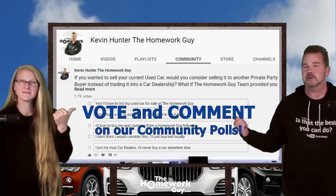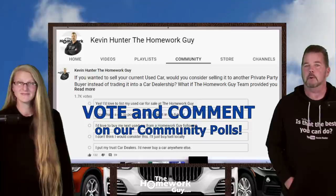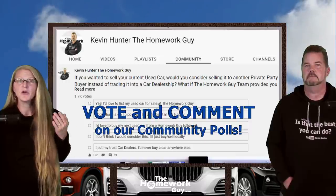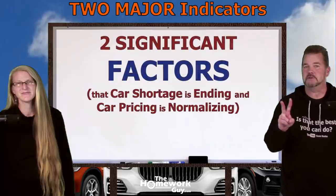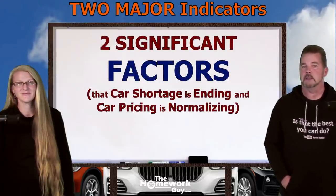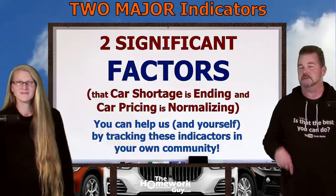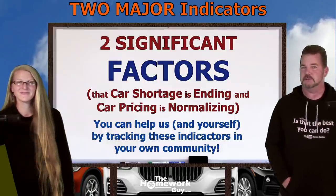Before we jump into today's subject, I'd like to call attention to our community page and the many polls that we do there. The more of you who respond, the more great data we have to share with our viewers. We'd love to see more of you on our polls. Let's discuss the two significant factors to know when the car shortage is ending and car pricing is starting to get back on track — the same factors we're tracking here at the Homework Guy channel.